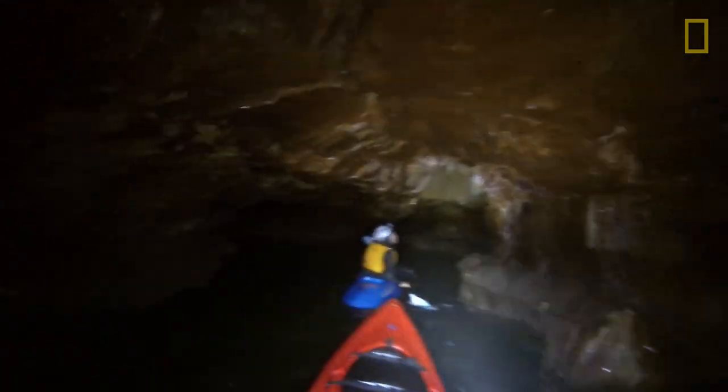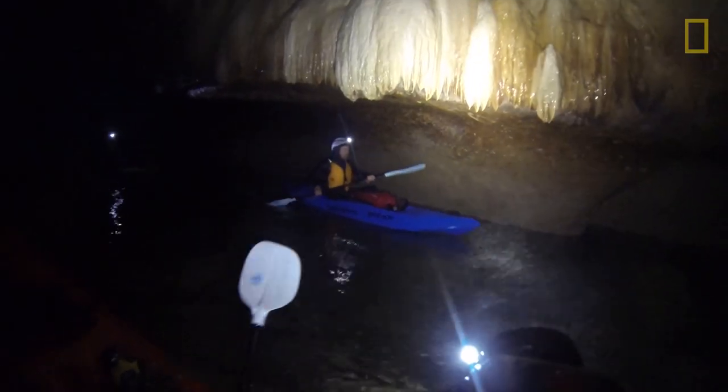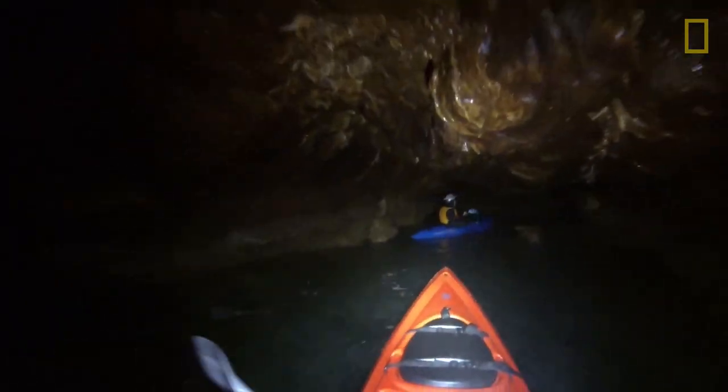These caves have some really impressive cave formations in them that, as they slowly drip, they record climate through time, just like tree rings do. It's one small piece of the global climate puzzle.